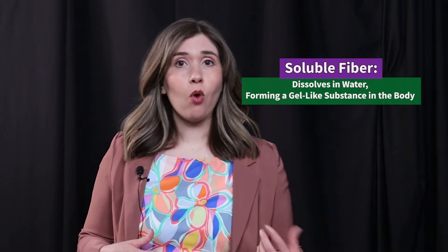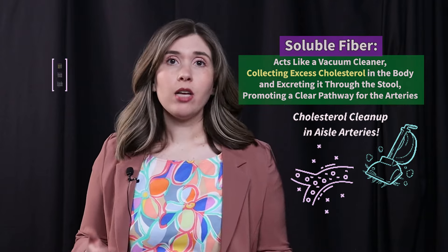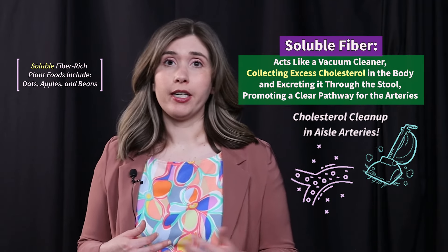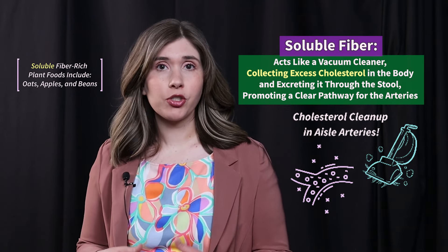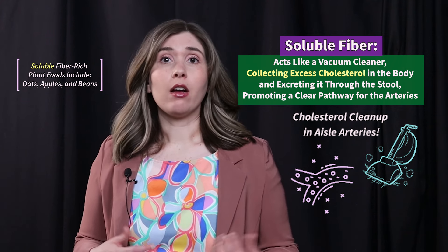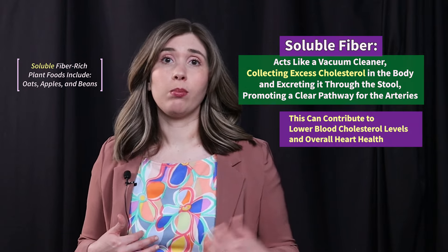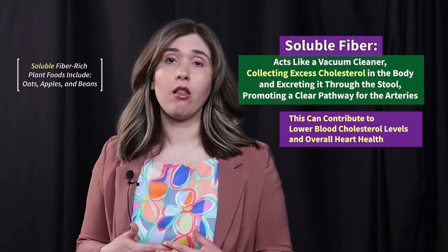Soluble fiber dissolves in water and forms a gel-like substance in the body. Soluble fiber acts like a vacuum cleaner by collecting excess cholesterol in the body and excreting it through the stool, promoting a clear pathway for the arteries. This can contribute to lower blood cholesterol levels and overall heart health.